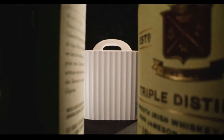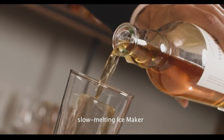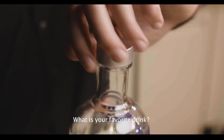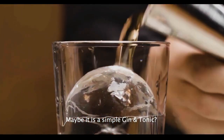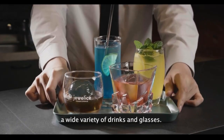Introducing Jewel Ice, the one-of-a-kind rectangular, crystal-clear, slow-melting ice maker that redefines the perfection of your drink. The key to an ideal beverage often lies in the ice, and Jewel Ice is designed to elevate a wide range of drinks and glassware. Whether your favorite is a Long Island Iced Tea, a classic highball, or a straightforward gin and tonic, Jewel Ice caters to all preferences.